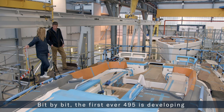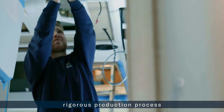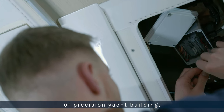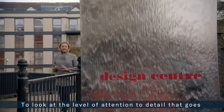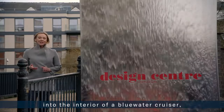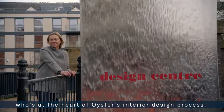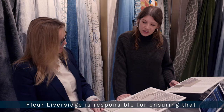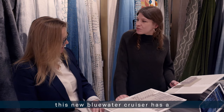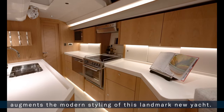Bit by bit, the first ever Oyster 495 is developing into a beautiful yacht — a product of Oyster's rigorous production process, itself a result of almost 50 years of precision yacht building. That legacy is constantly evolving. To look at the level of attention to detail that goes into the interior of a blue water cruiser, we've come to South West London to chat to Fleur Liversidge, who is at the heart of Oyster's interior design process and responsible for ensuring this new blue water cruiser has a contemporary, spacious feel.